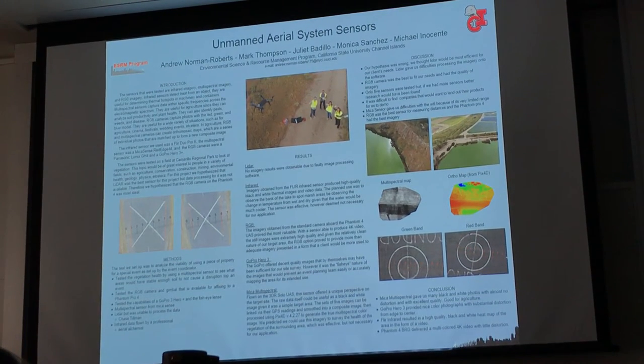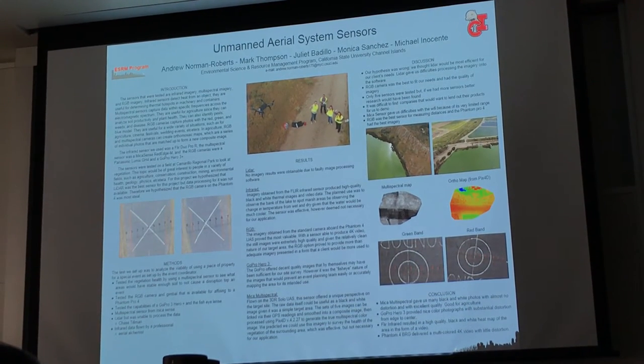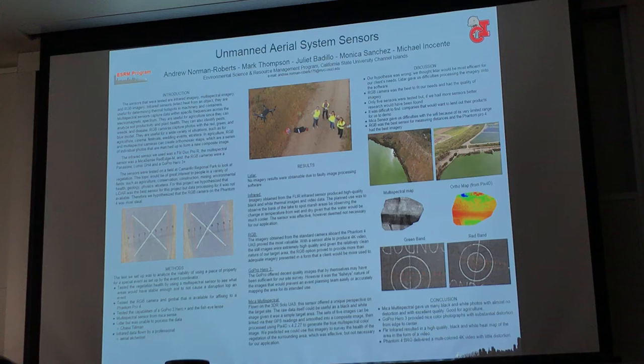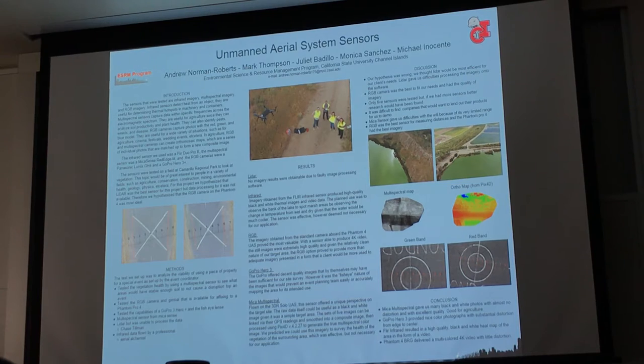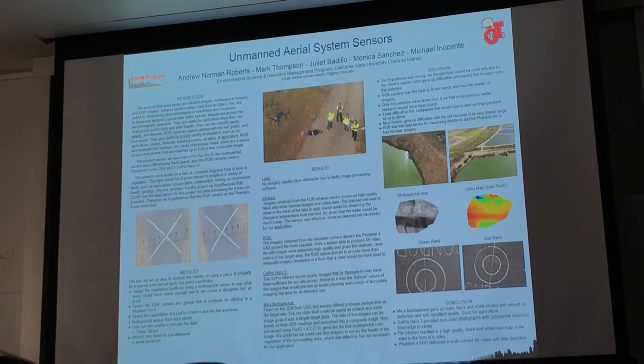We wanted to take the multispectral sensor up, but unfortunately due to technical issues — like the Wi-Fi range not being long enough — we decided to just fly the airstrip, because that was going to be a little safer for our sensors. We flew the grid pattern, which is what resulted in these maps, and that was flown on the 3DR Solo.